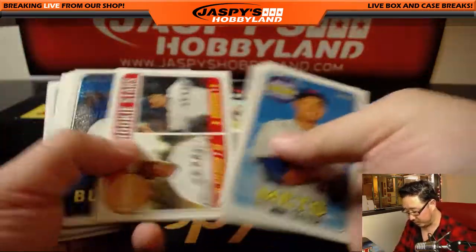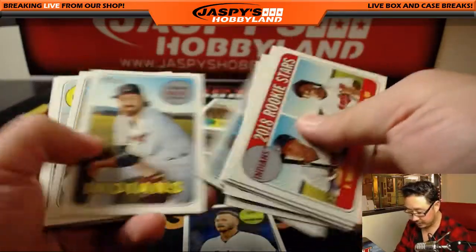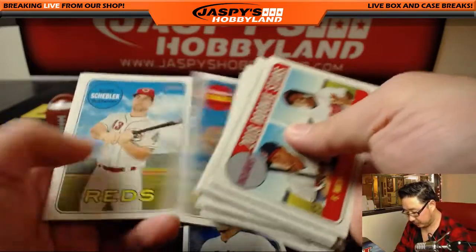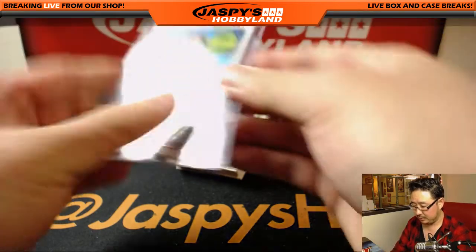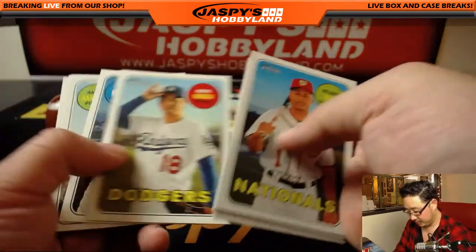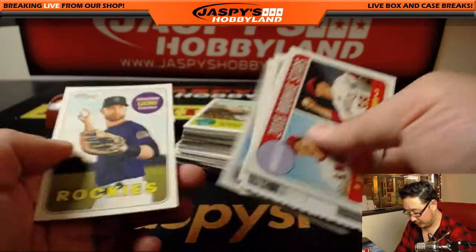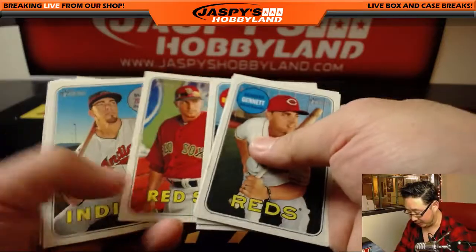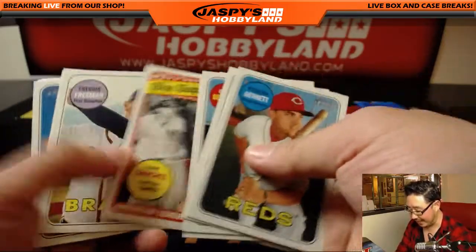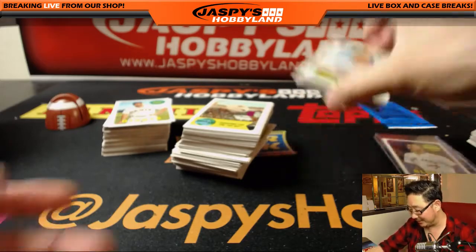All right, let's breeze through these. We've got the Chrome Josh Donaldson. We're also going to look at those — sometimes there are error variations. Josh Donaldson Chrome is 15 out of 9.99. We're also looking at the bottom because a lot of times that's where a lot of variations are going to be — either the color swap or the nickname variation will all be down there.